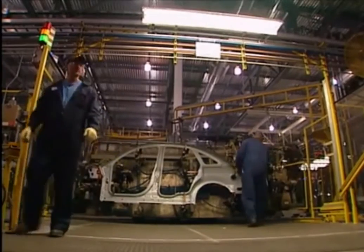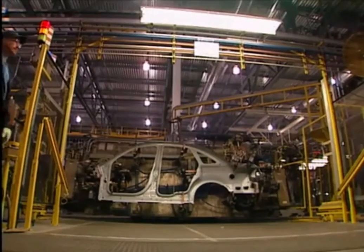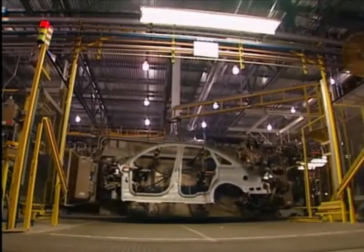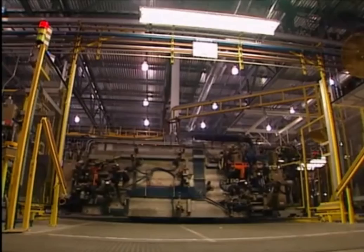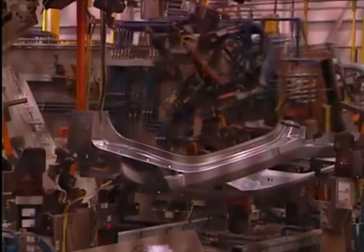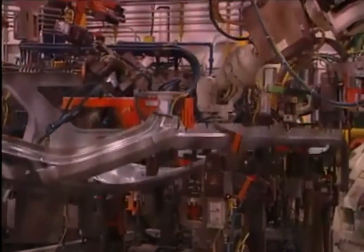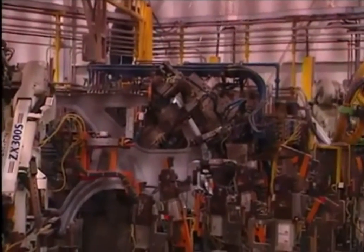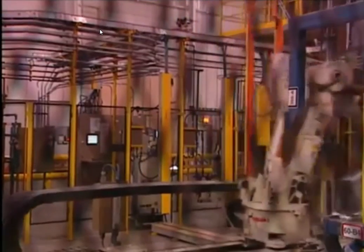Geometric turntable stations are used to set up parts and then spin them into position for the robotic welders. At this station, the process differs for the Freestyle and two sedan models. This geostation sets the taillight area for both the sedan and the Freestyle station wagon. The turntable can be set up to handle a different model part on each of its four sides. At this station, the body side receives more welds before a robot hangs them vertically on a rack. Previously, the plant had used horizontal carriers; vertical hanging saves precious space and makes room for other parts.